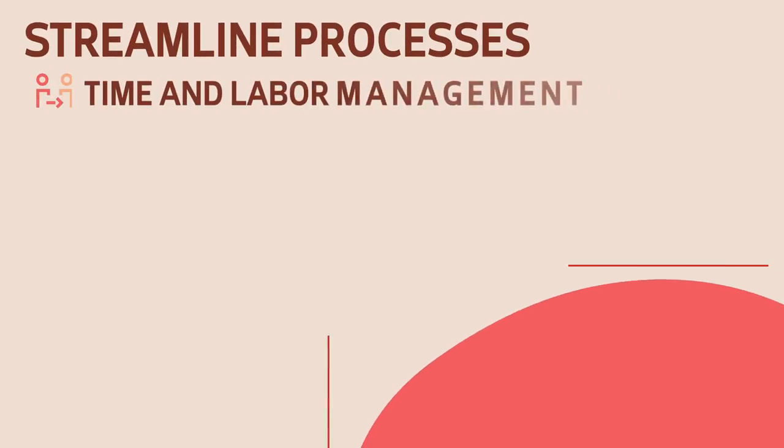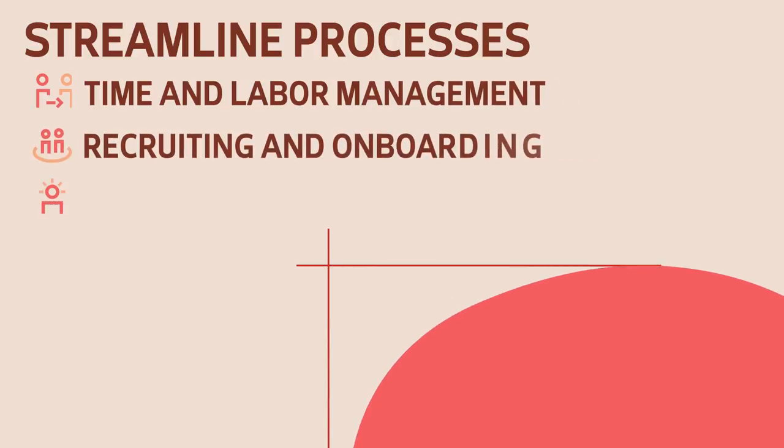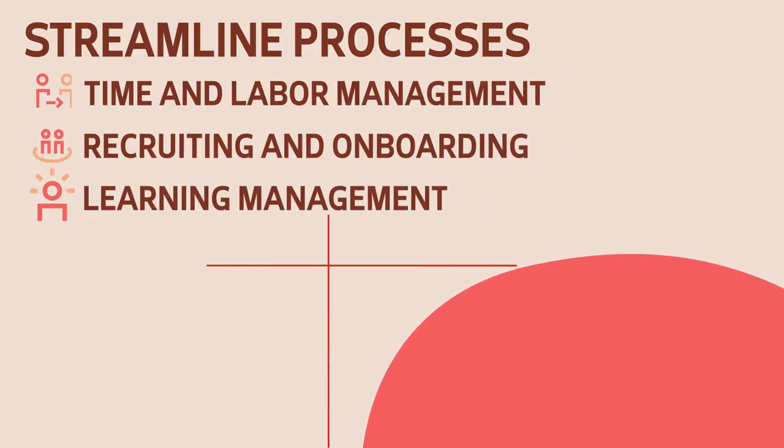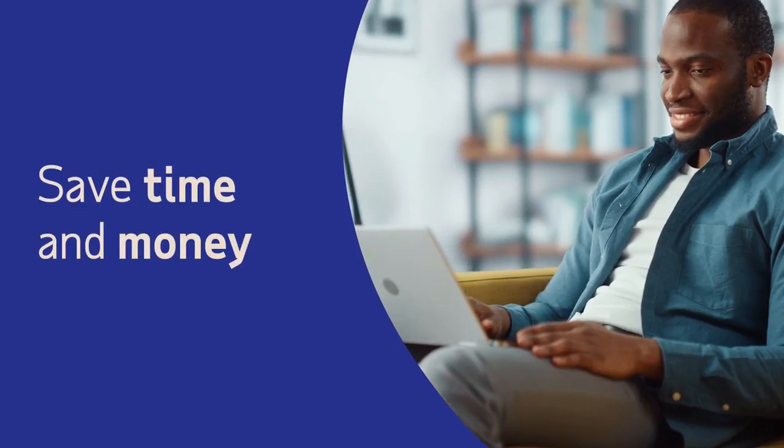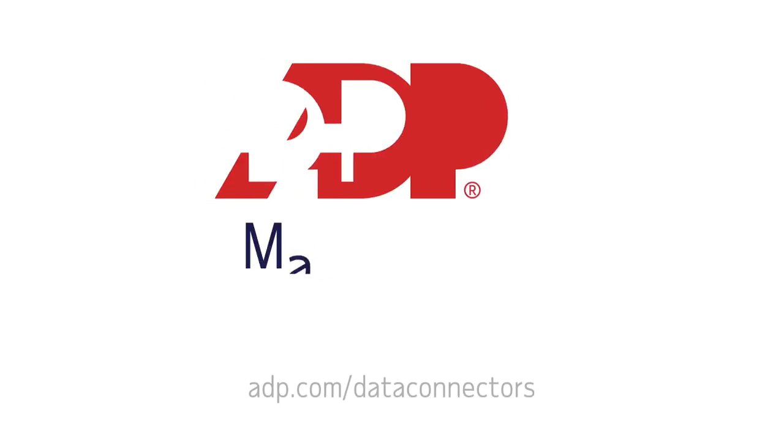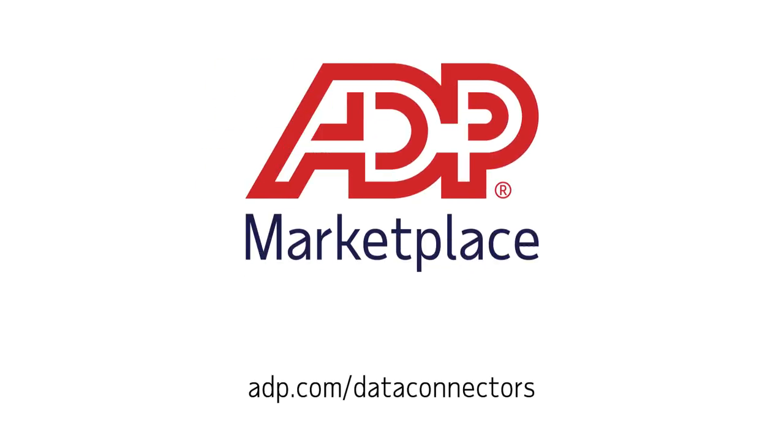From time and labor management, to recruiting and onboarding, to learning management, and more. Leverage your data to drive performance, improve decision making, and save time and money. ADP Marketplace makes it easy. Learn more at adp.com/dataconnectors.